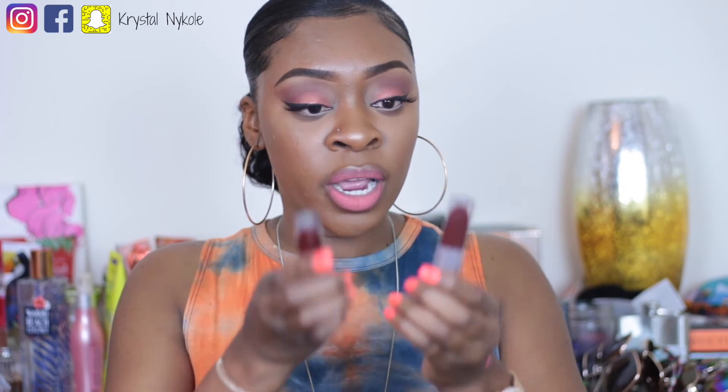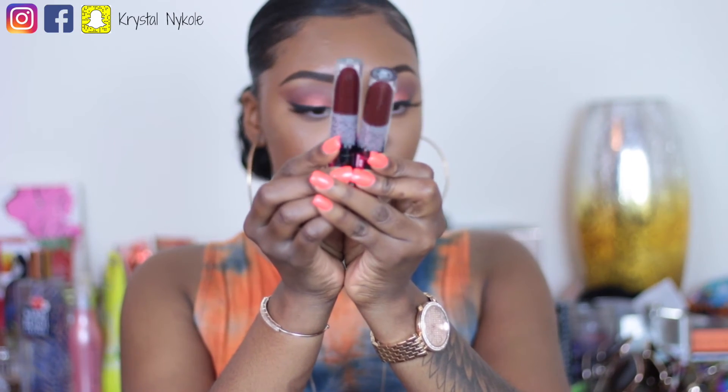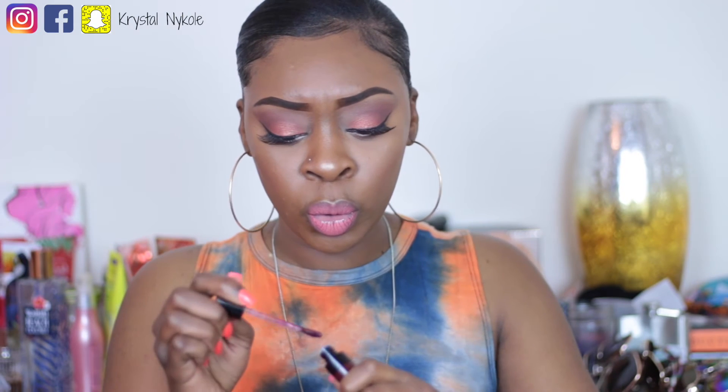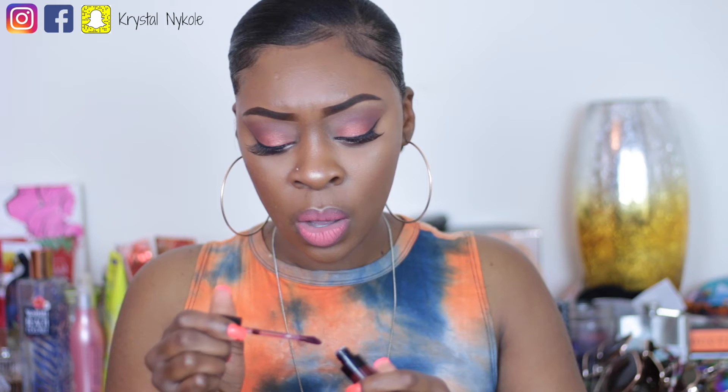The next two colors are dark burgundy shades that I feel will be perfect for wintertime — though you can wear them whenever. I know these matte lipsticks have been out for quite some time, but I'm just now getting my hands on them, so don't judge me! This color here is called Video Vixen — let's see what it looks like.